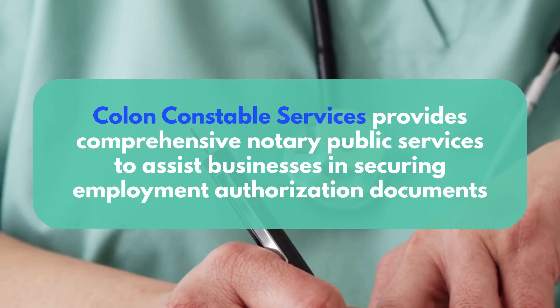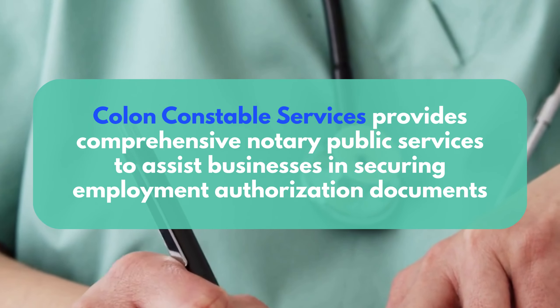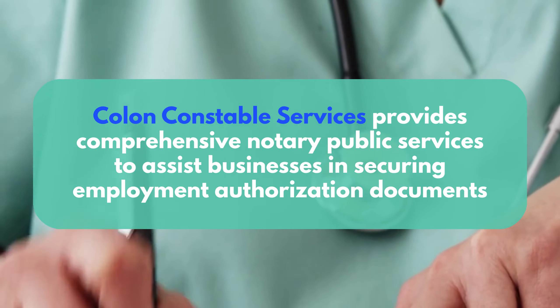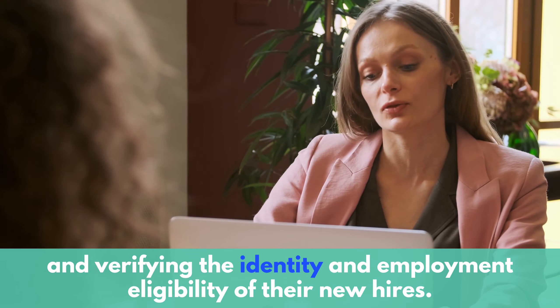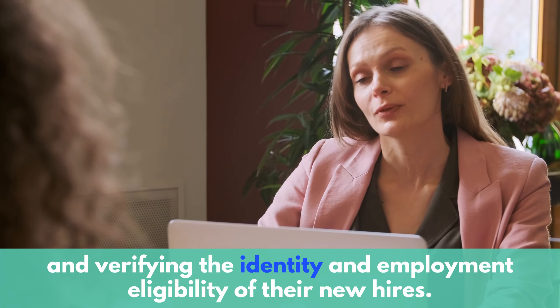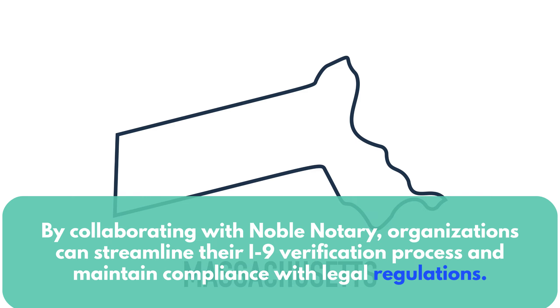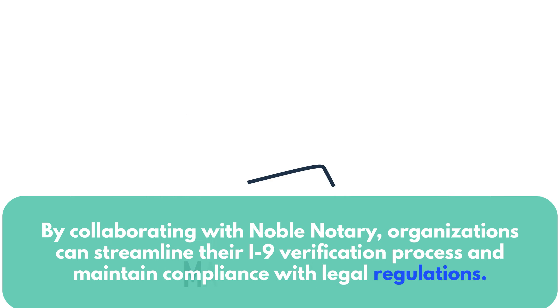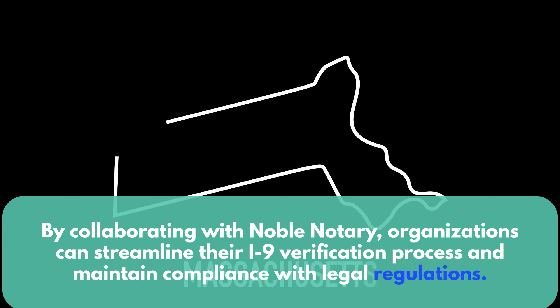Colon Constable Services provides comprehensive notary public services to assist businesses in securing employment authorization documents and verifying the identity and employment eligibility of their new hires. By collaborating with Colon Constable Services, organizations can streamline their I-9 verification process and maintain compliance with legal regulations.